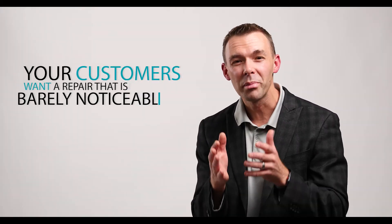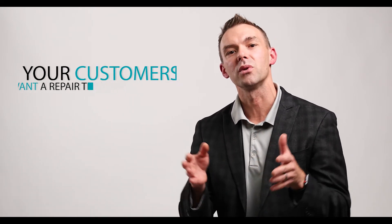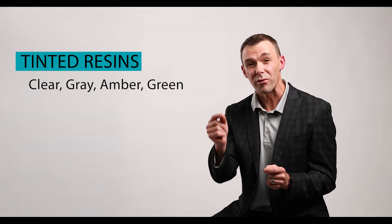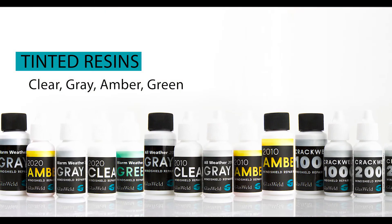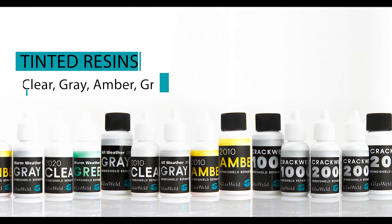But isn't it true that your customers want more than just a strong repair? They want a repair that's barely noticeable when you're finished. Well, Glass Weld resins help to achieve this better than other brands by using a variety of tinted resins to help absorb light reflection and light refraction. This means you get better looking, less visible repairs and happier customers.